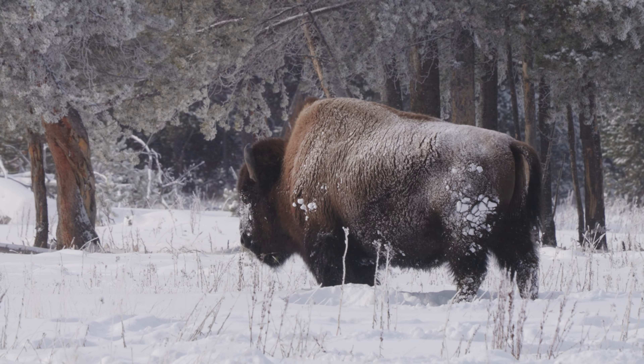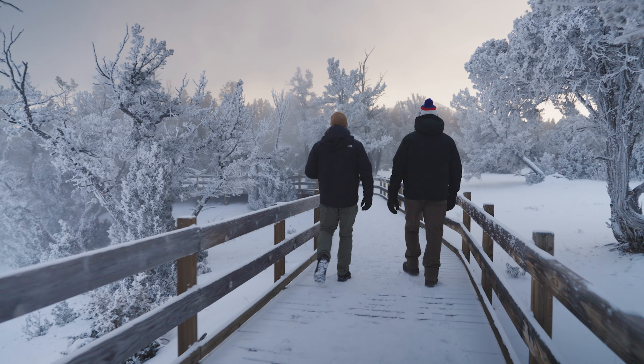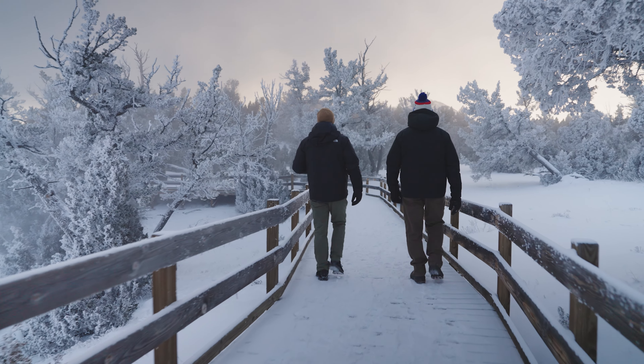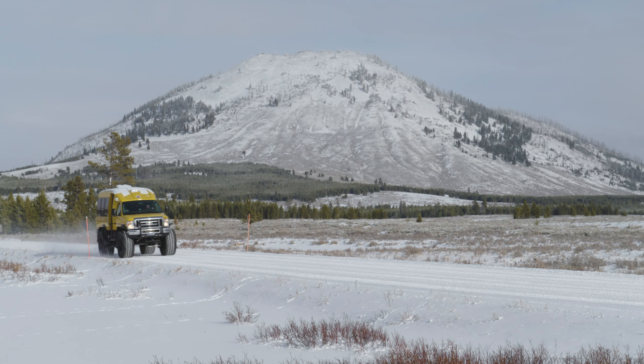Winter in Yellowstone is a distinctive experience. It's a quieter season with less people. All the great natural features and wildlife that make summer appealing are all still here, but with a frosty twist. There are a few more logistical considerations in winter, but we're here to make it easy for our guests. We provide the services and facilities to craft an amazing experience.